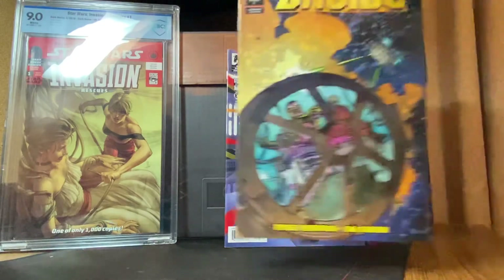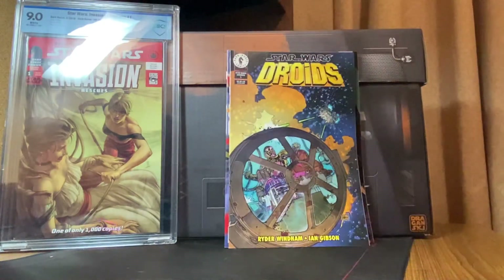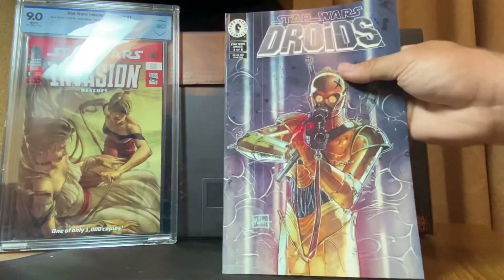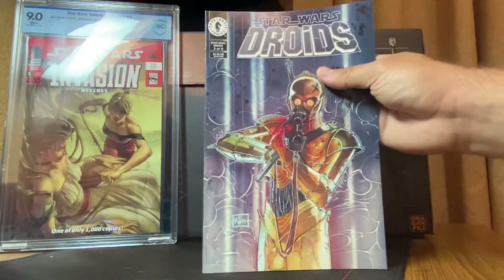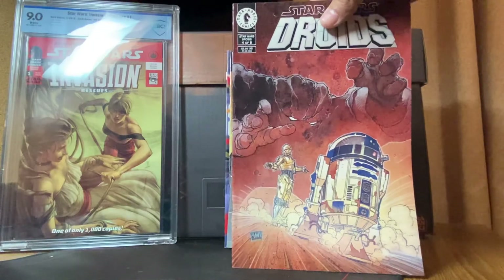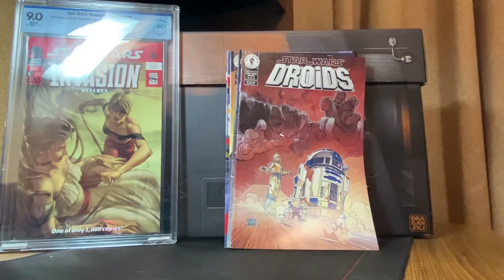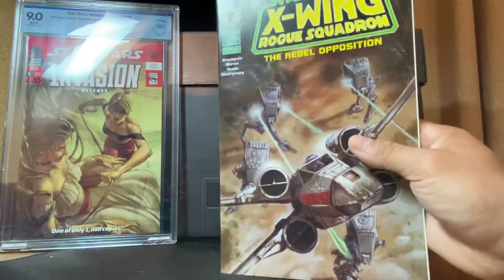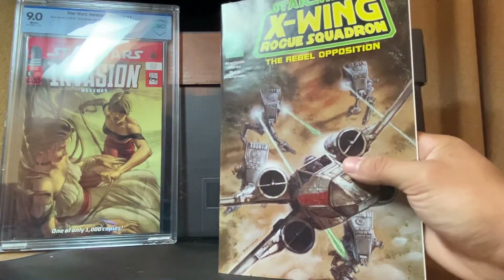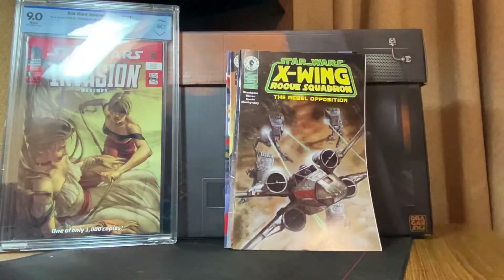Star Wars Droids issue one, Star Wars Droids number three of six, Star Wars Droids four of six. Star Wars X-Wing Rogue Squadron: The Rebel Opposition number two of four. How about some Marvel action — Star Wars Obi-Wan and Anakin issue two.